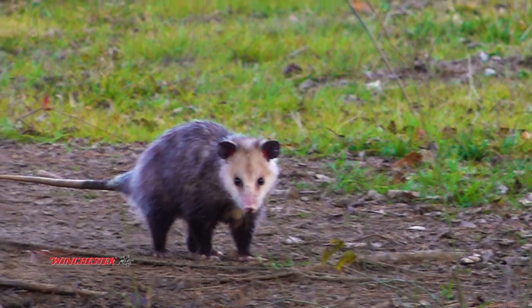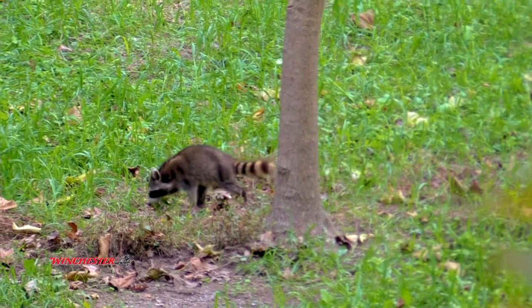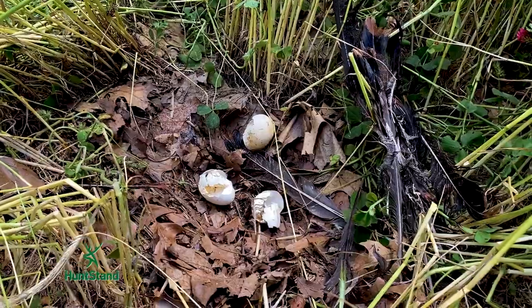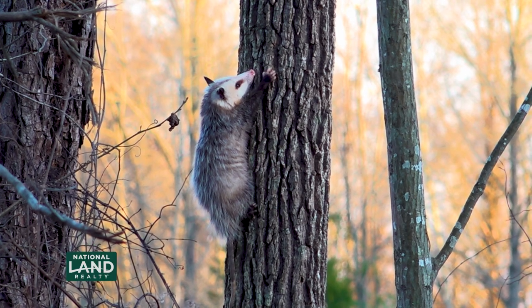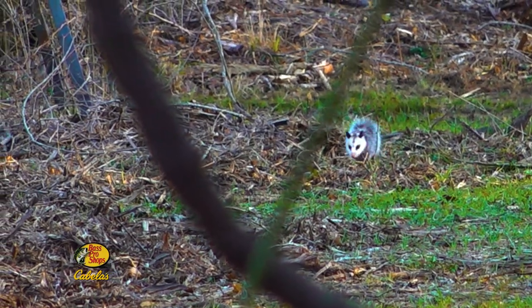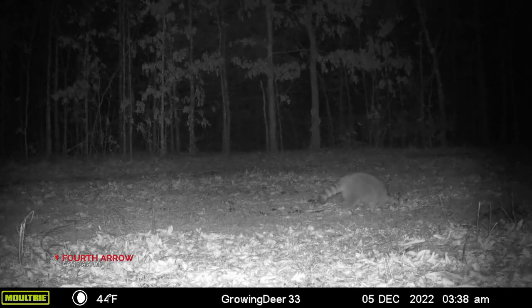When we're using the Dog Proof and the Live Trap, we're primarily looking at possums and raccoons — two notorious nest predators. They can wipe out a turkey nest or quail nest pretty quick. Like deer and other critters, predators oftentimes use travel corridors: hard edges, maybe right along the edge of a food plot, a clear-cut and timber edge, or an interior road.